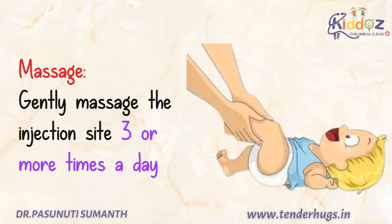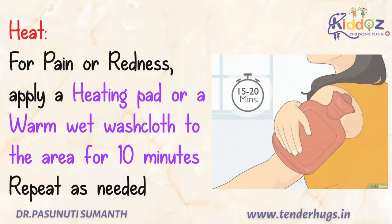If such swelling happens, keep giving massage at the injection site at least 3 or more times in a day. The next thing you can do is apply heat, because this will increase the blood flow to the area and decrease the pain and swelling.